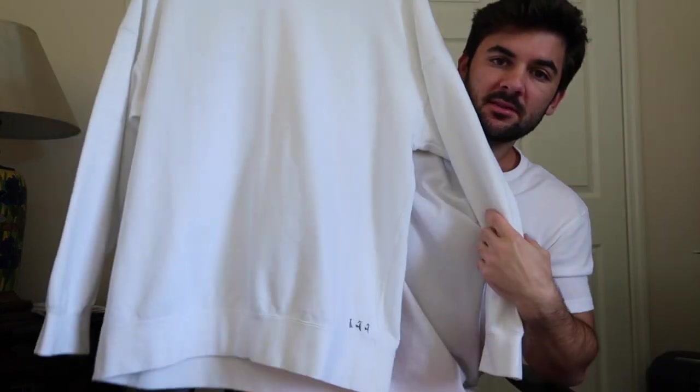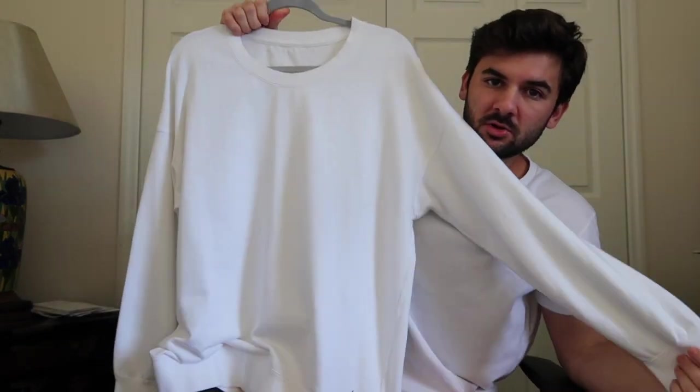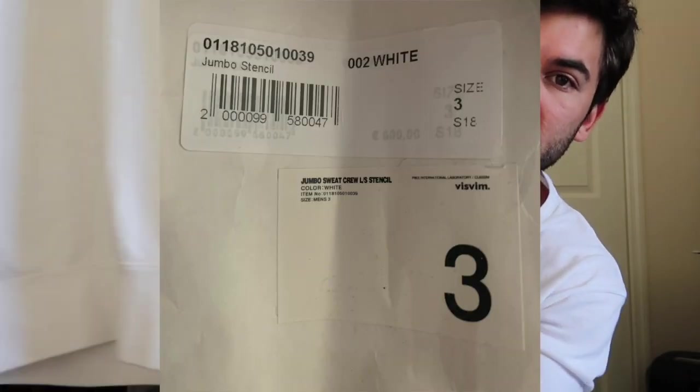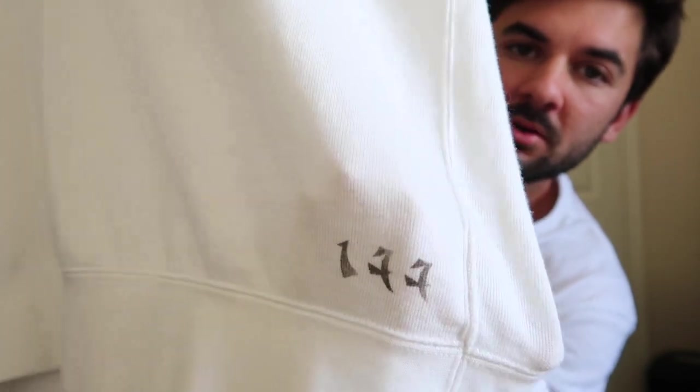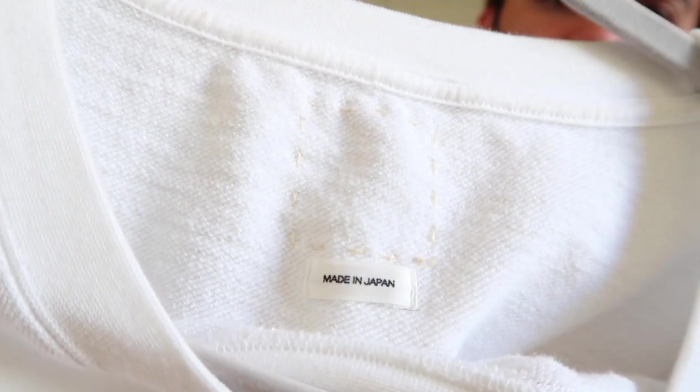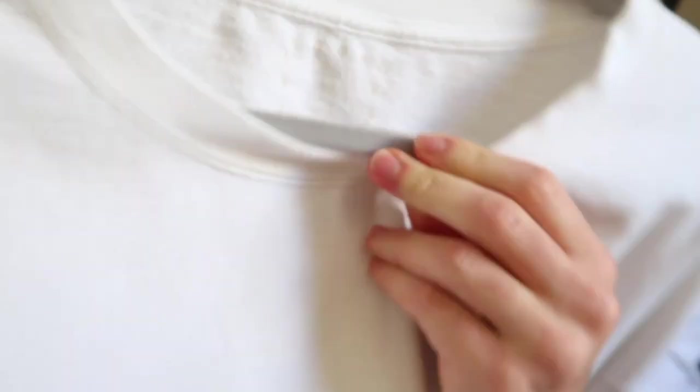The second piece is the Visum Jumbo Crew Sweat. This is the stencil version where they do a stencil of the number of the sweatshirt that they made. It features the Visum ghost tag.